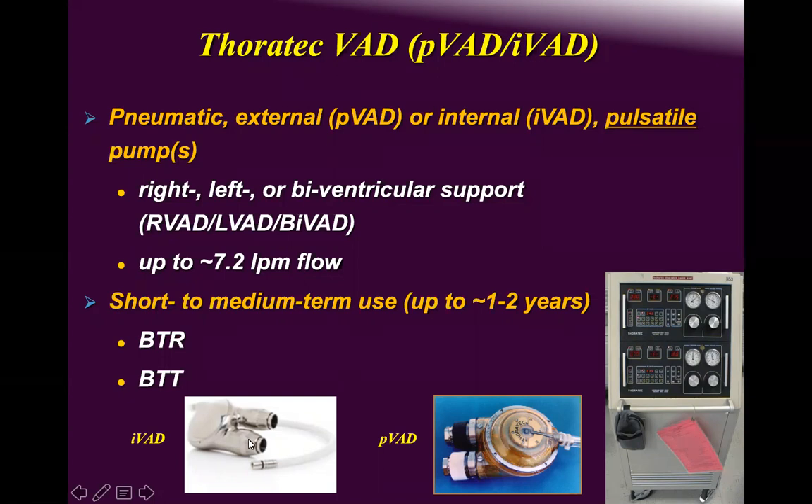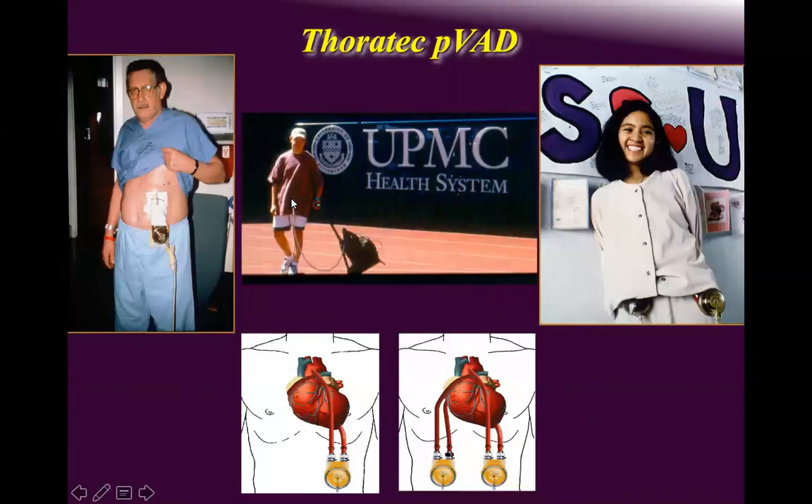The intracorporeal device can generate up to seven liters of flow and can be utilized as an LVAD or BiVAD. Here you can see how it is implanted as an LVAD and as a BiVAD. This is the console that drives the pneumatics. Remember: pulsatile equals huge noise — it is really bothersome.